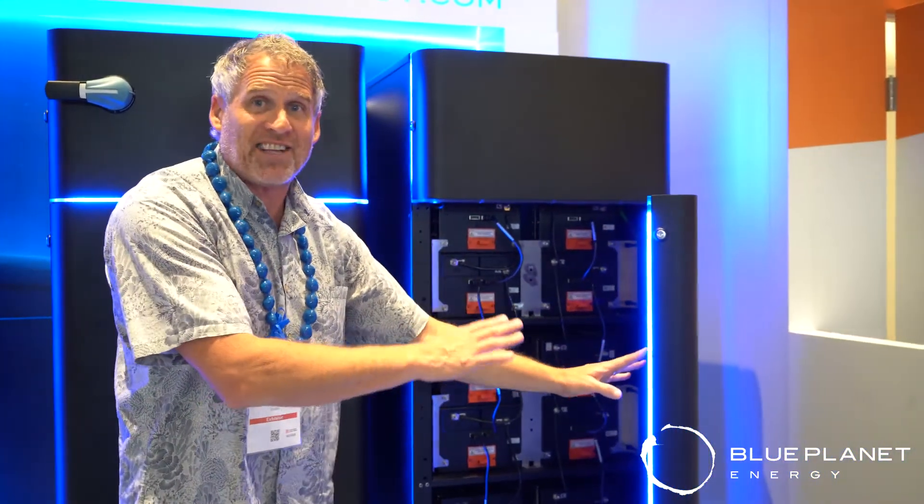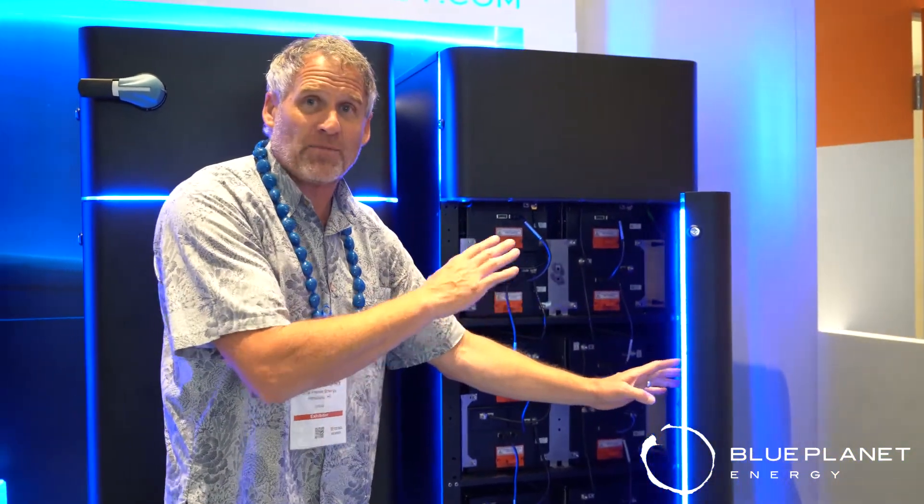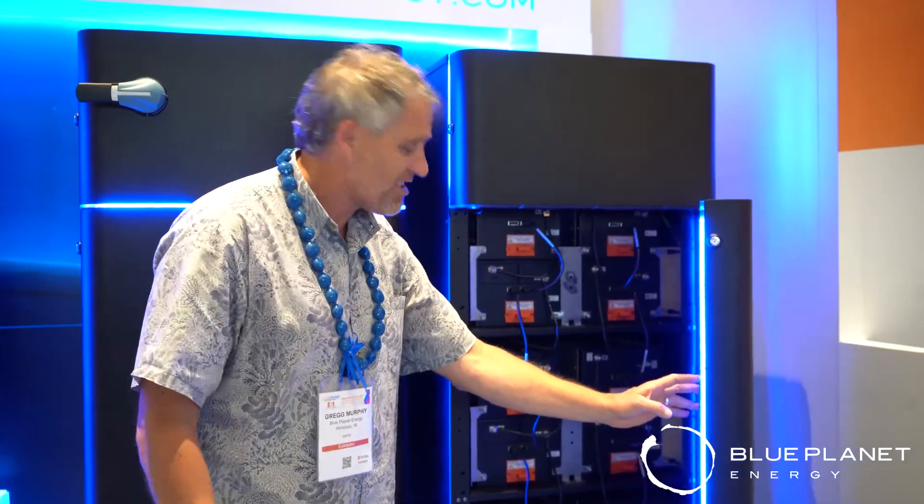All backed by our safe lithium ferrous phosphate chemistry. These units have over 8,000 cycles of power in them — you can cycle this thing 8,000 times at 100% depth of discharge. We're expecting these things to have a life of over 21 years, backed by a 15-year performance warranty. Check out Blue Ion.